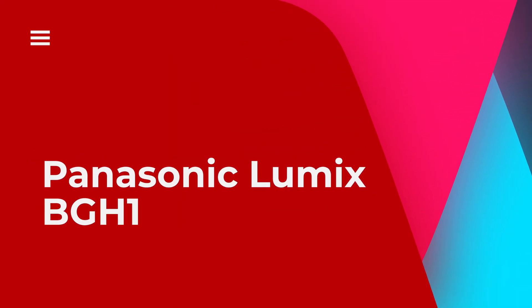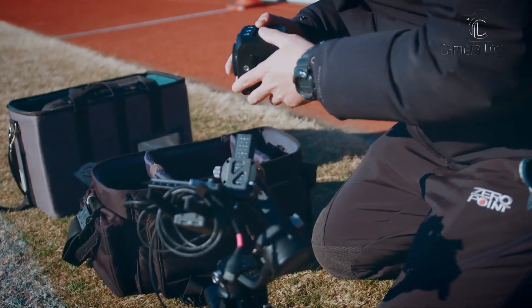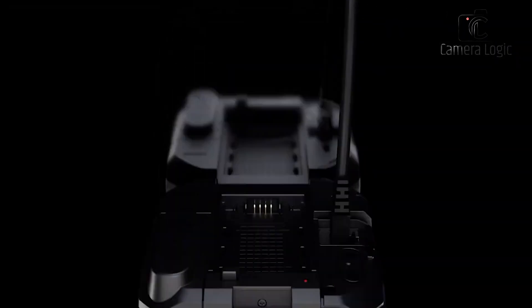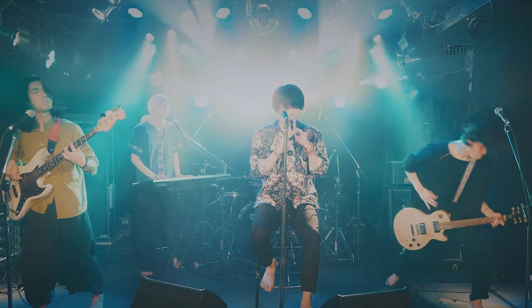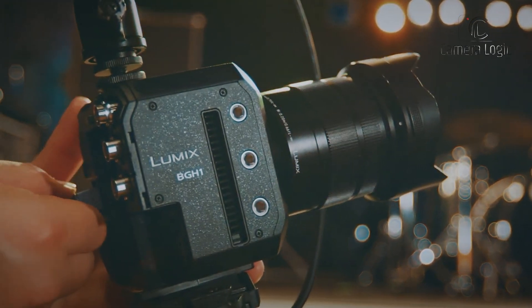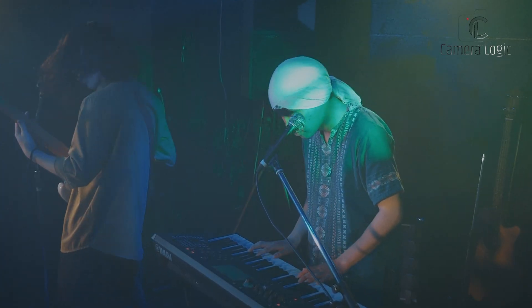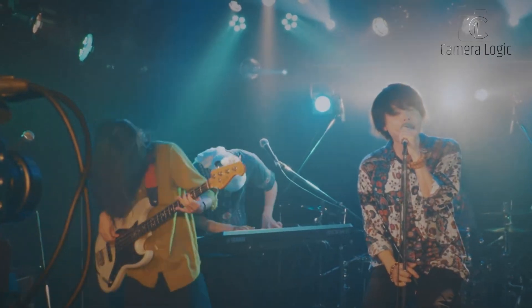Panasonic Lumix BGH1. The Panasonic Lumix BGH1 is a small, box-shaped cinema camera perfect for making movies. It has a 10.2-megapixel M4/3 sensor and an MFT lens mount. It can record videos in up to 4K resolution at 60 frames per second. The camera supports various workflows, has dual native ISO for better low-light performance, and supports anamorphic lenses.